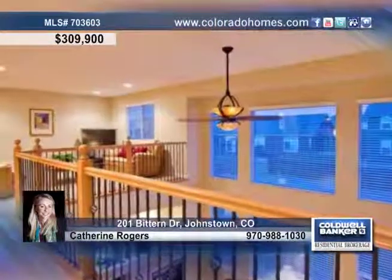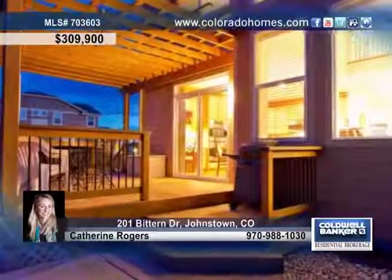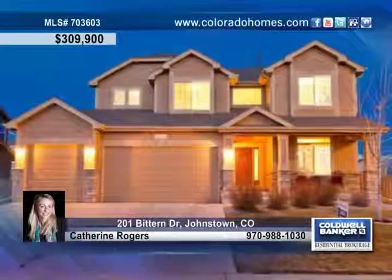Outside, enjoy a spacious wood deck, pergola off the back, and a full yard sprinkler. Let Catherine Rogers guide you through buying this home.